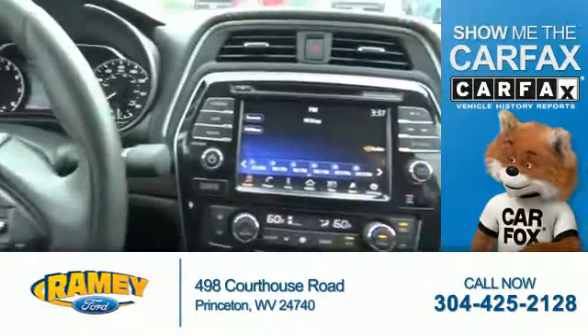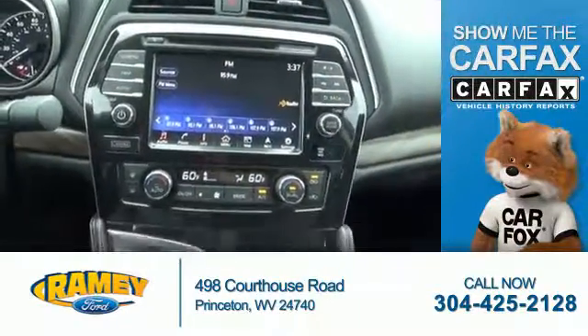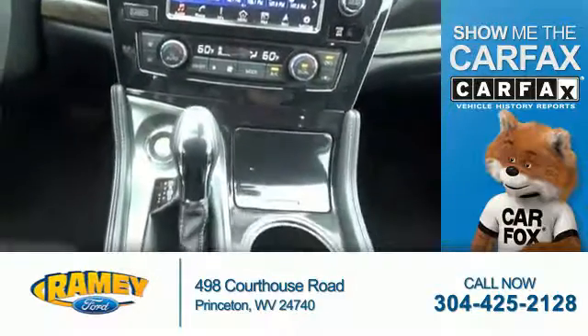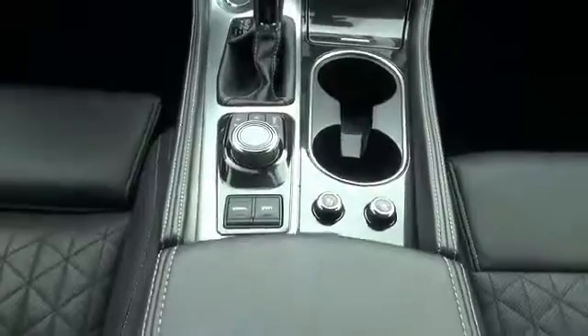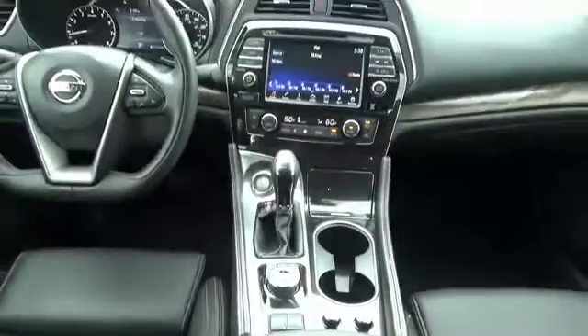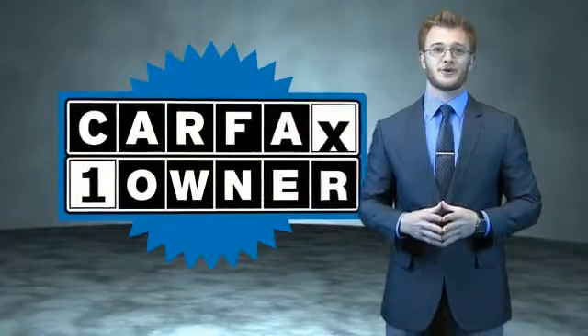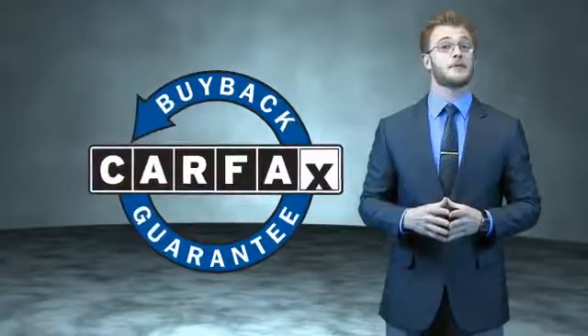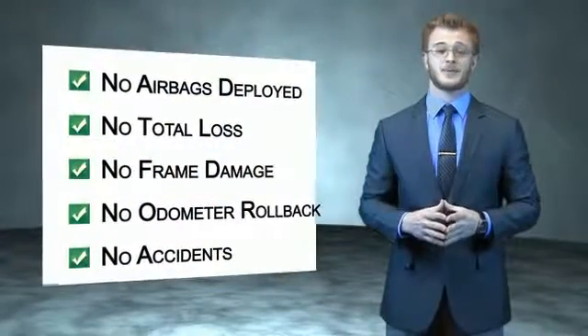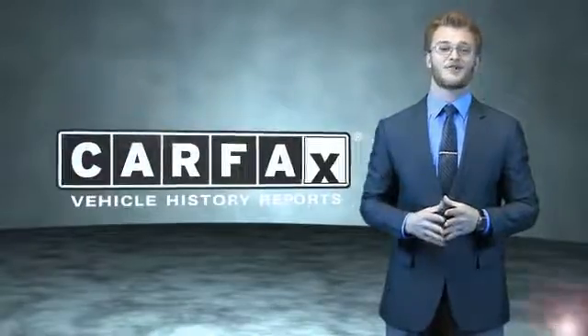Rest easy knowing this vehicle comes with a Carfax Vehicle History Report from Carfax, the most trusted provider of vehicle history information. Let us put you in the driver's seat today — call or click to contact us. This is a Carfax 100 vehicle which qualifies for the Carfax Buyback Guarantee. Be sure to find a complimentary copy of the Carfax Vehicle History Report online or contact the dealership. Just say, show me the Carfax.